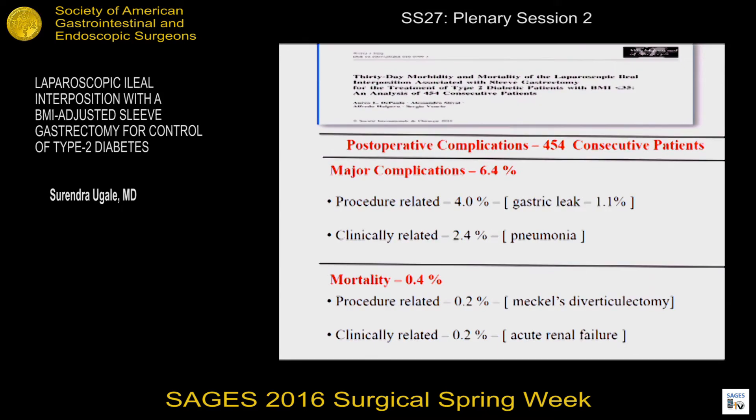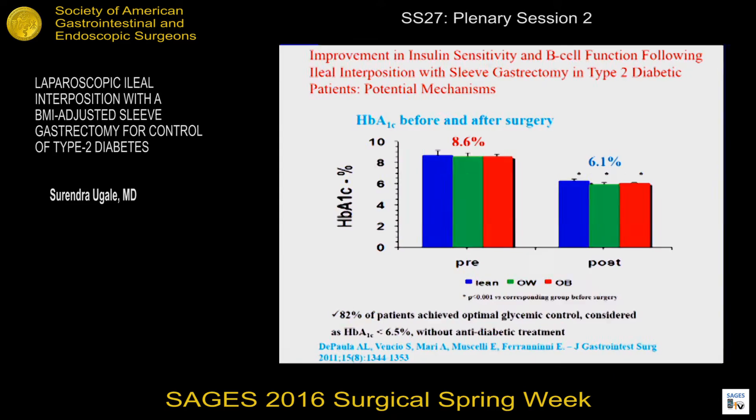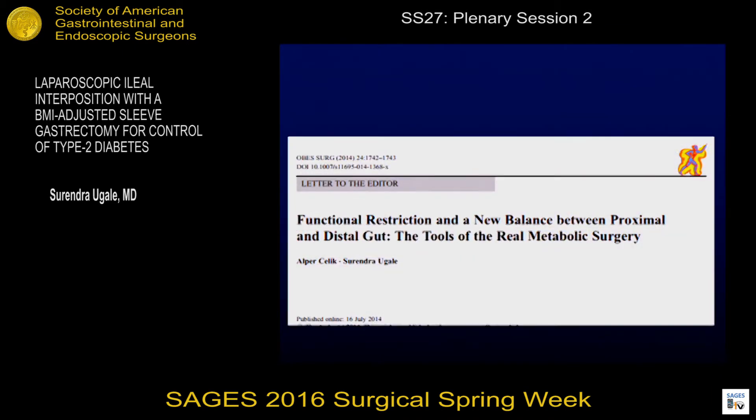This is a publication from Aureo de Paula of 454 consecutive patients, with morbidity and mortality comparable to most other bariatric surgeries. This shows that in all weight ranges — lean, overweight, and obese — there was an equivalent response and control of HbA1c. This data shows technical feasibility which we have published. An important aspect was to show that functional restriction works much better than mechanical restriction in any of the surgeries for remission of diabetes.